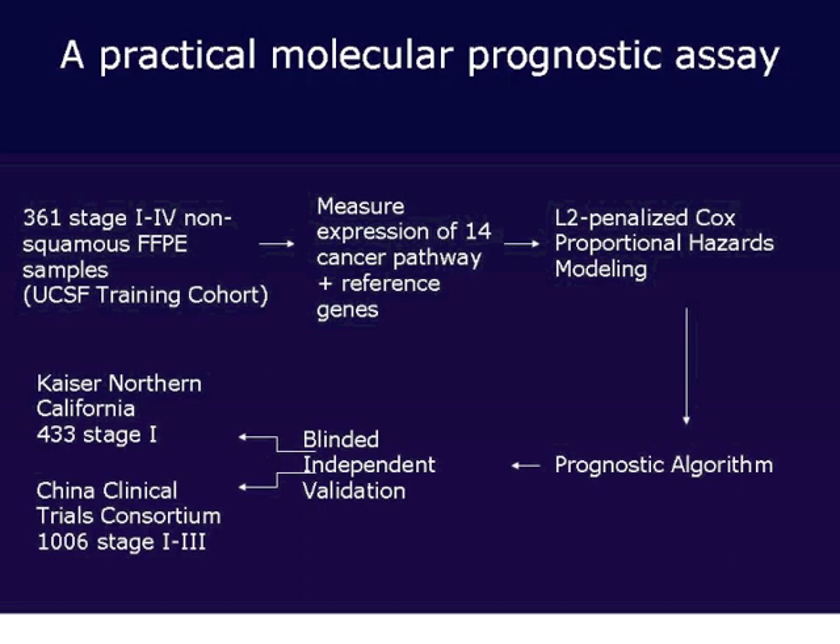We were lucky to partner with two international cohorts. The first was Kaiser Permanente of Northern California, which had the advantage of being a community-based setting — lung tumors received, stored, and archived in the community, then sent to us for analysis in a non-research institution fashion. We also partnered with the China Coastal Trial Consortium, a large consortium in China that gave us access to a large international population with which to validate our assay.